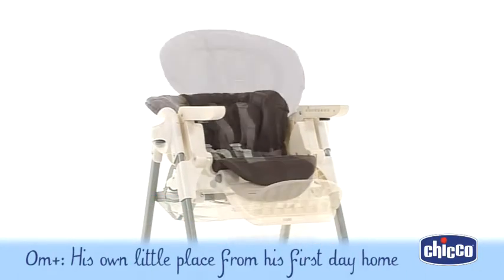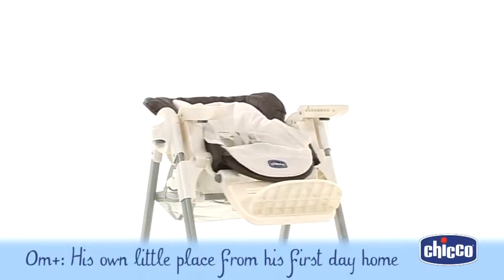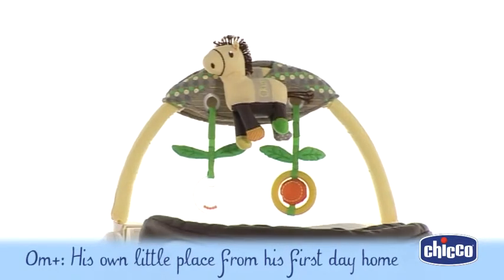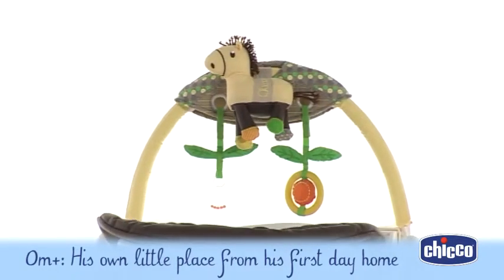Use as a newborn chair from naught to six months, with the reducer cushion that makes your baby comfortable and safe, while the colourful fun toy is sure to make baby beam.